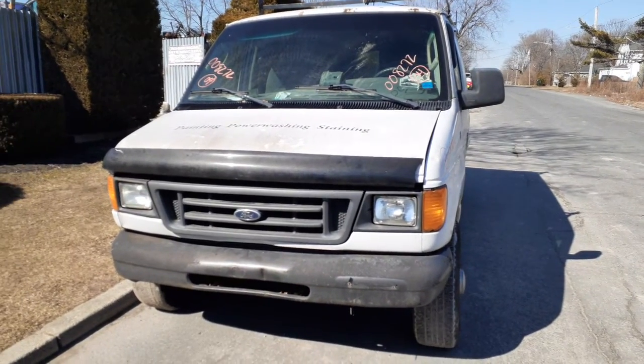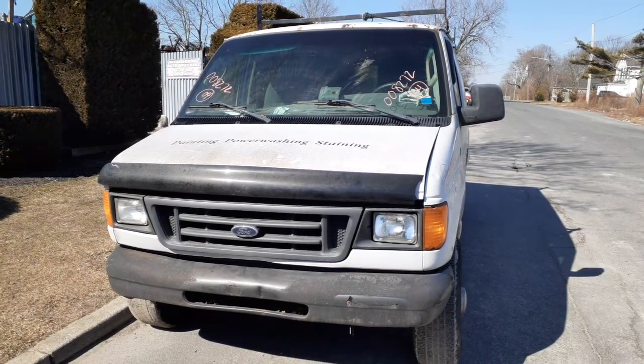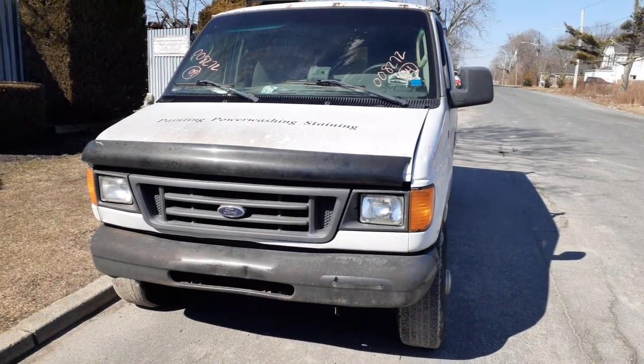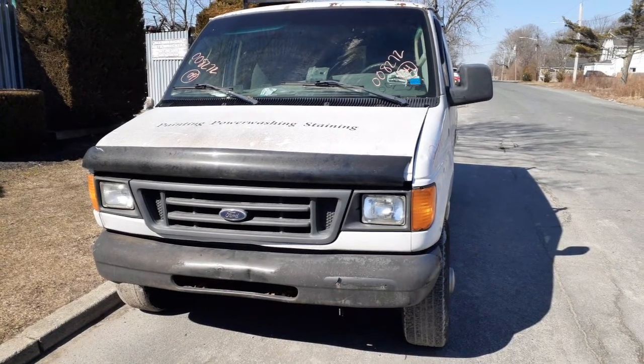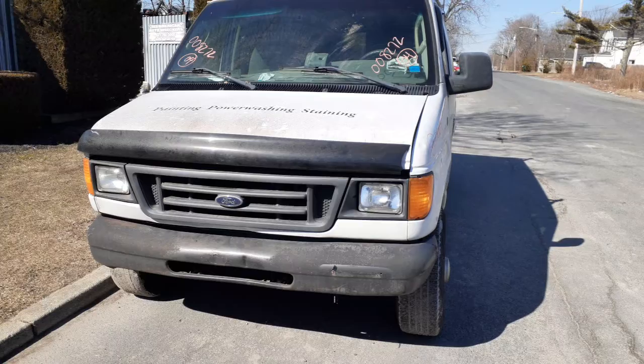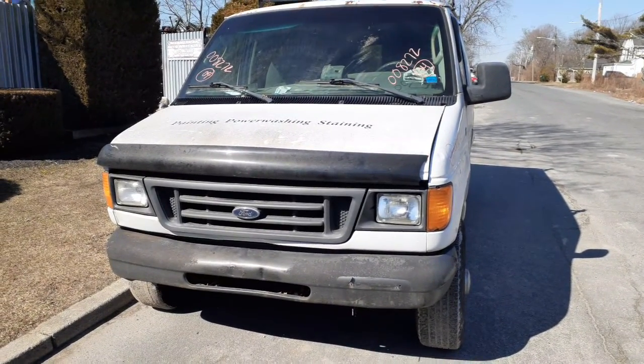New addition to the inventory is a 2004 Ford van E250 regular cargo van work truck. Stock number is 8272. It's got a ton of miles — it's a work truck, it's a piece of junk, got a bad motor in it.